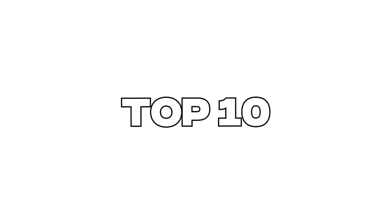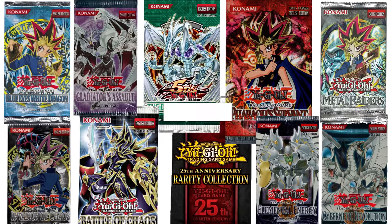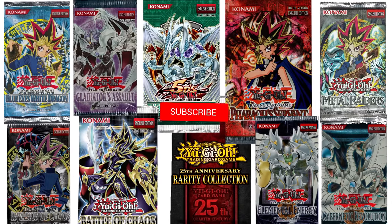That is my top 10 list. Make sure to let me know in the comments what you agreed with and of course what you disagreed with — what sets got snubbed and left off the list, and which of these sets didn't deserve to be here. If you enjoyed the video, make sure to subscribe for more daily content.